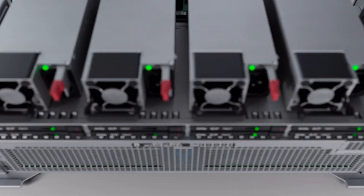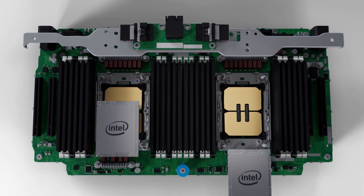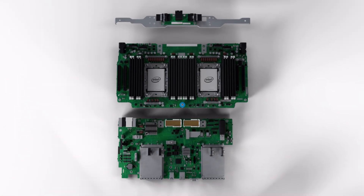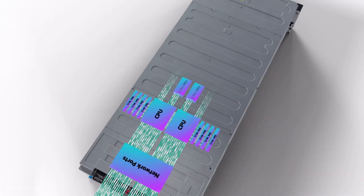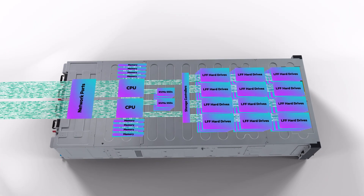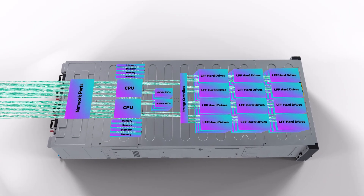Multiple storage and network controllers and one or two fourth-generation Intel Xeon Scalable processors allow you to tailor the 4140 to fit your workload. The symmetric design of the 4140 is the foundation of high-throughput performance for data storage-intensive workloads.